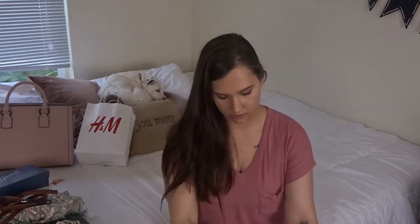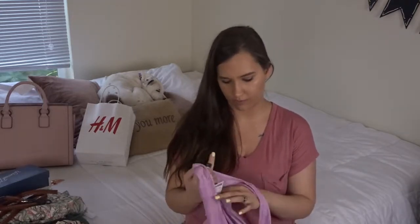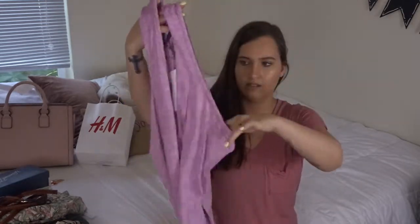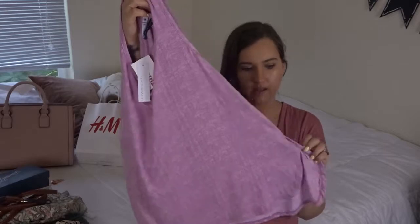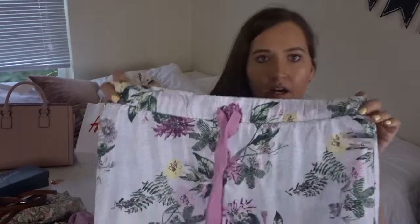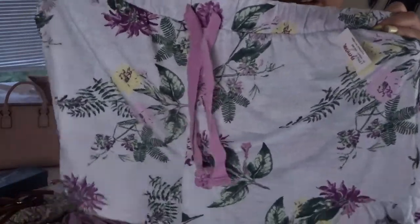I also got a new pair of pajamas from TJ Maxx — the whole set was $14.99. The top is a lilac colored, really thin soft tank top, and the bottoms have a really pretty floral spring print. They are seriously so soft; I've been having trouble not wearing them before vacation because I just want to wear them.